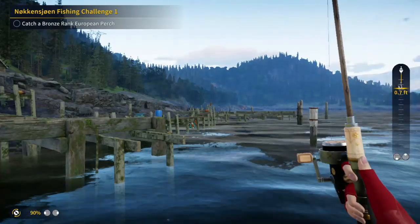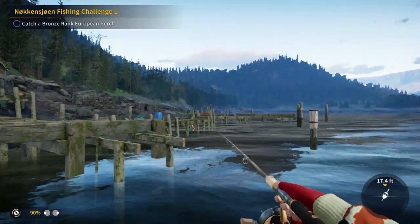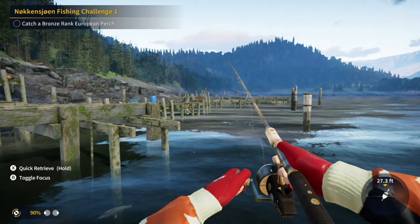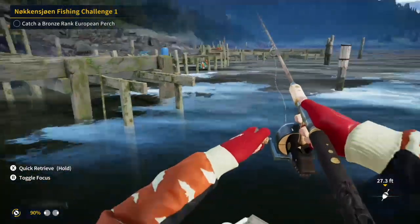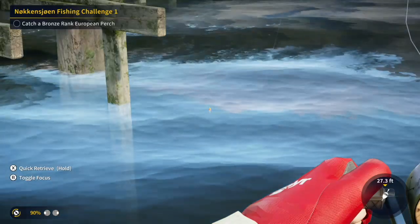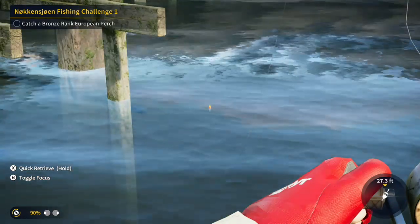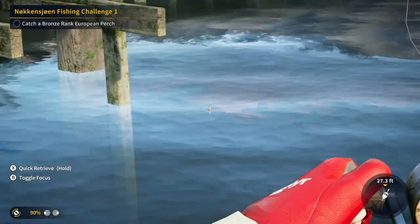And I still caught some big fish here — you're going to see them in a minute. Big fish is a relative term; they are actually bronze and silver rank. I can't even imagine what a gold rank Atlantic salmon is going to be like. I don't even know if I have a rig that can bring one in yet, so we're working on that.